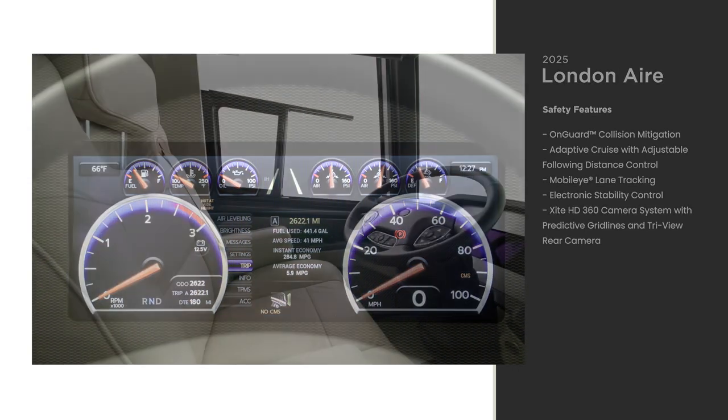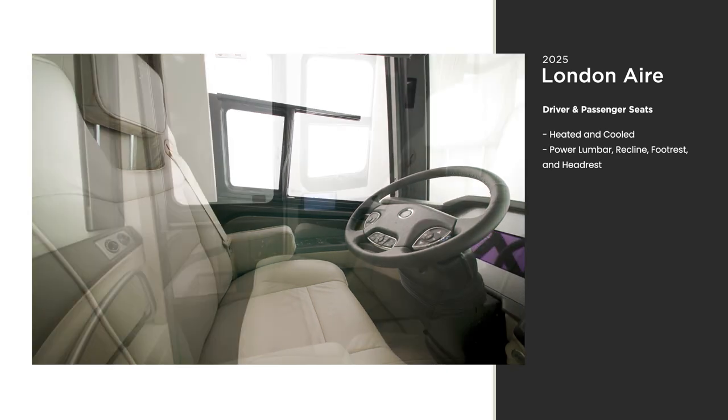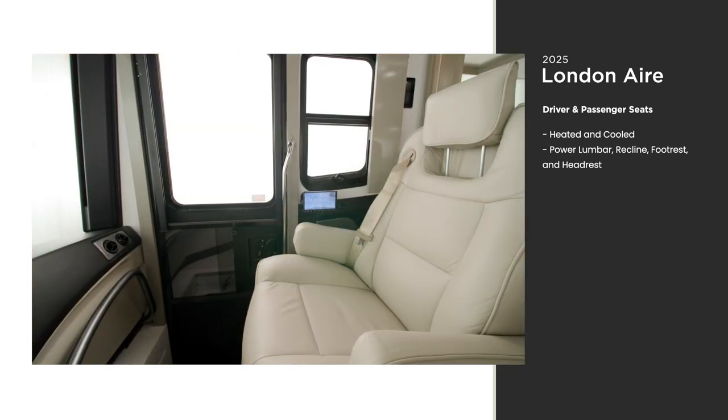The furniture inside the London Air, including the captain's chairs, is all covered in real leather — a new refinement for 2025.